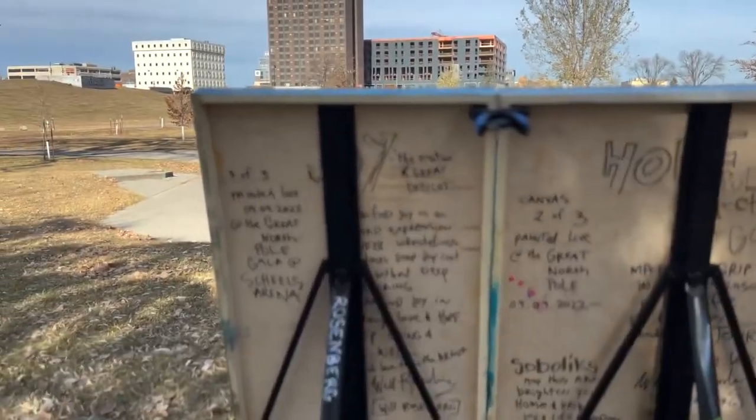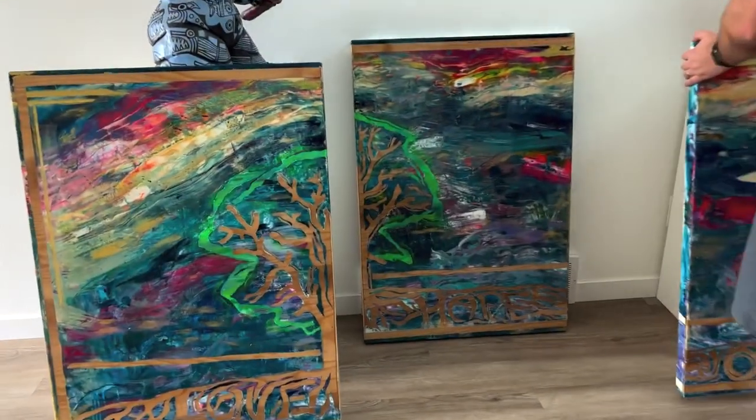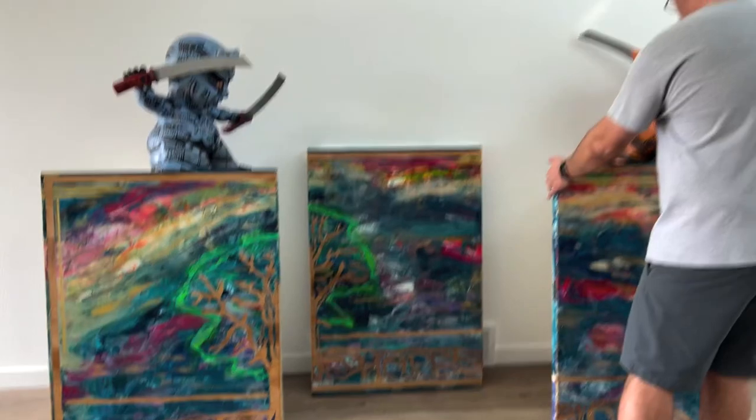Look at that tree. Lovely. You like to write little notes on the back. The artwork in its new home. So cool. A house full of art gets more of it. Very cool.